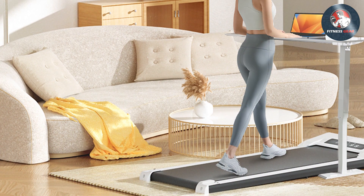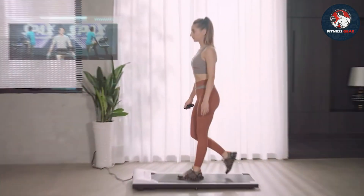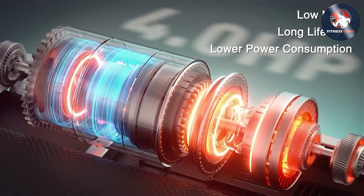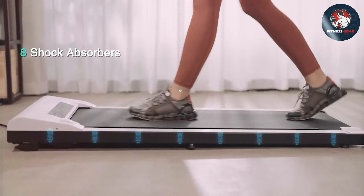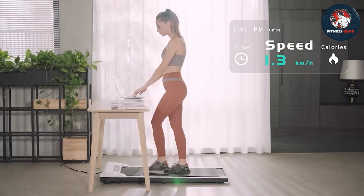The Yume 512 Walking Pad is highly effective for those looking to stay active, especially in tight living spaces. Specifications-wise, it has a powerful yet quiet motor, a walking-friendly running belt, and a sleek LED display. If you need a treadmill that can be easily stowed away and used in small spaces, this one's a winner.